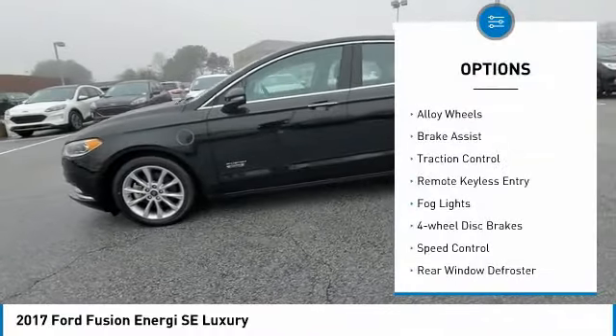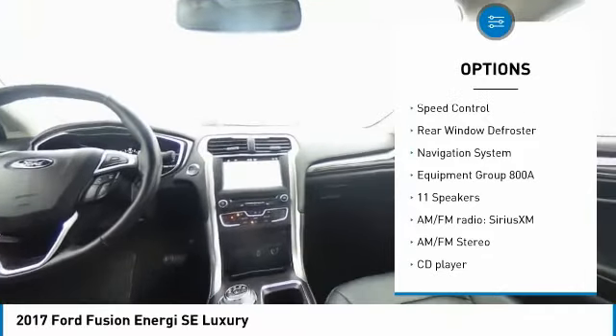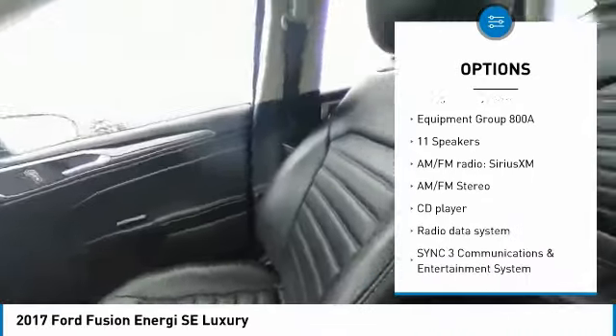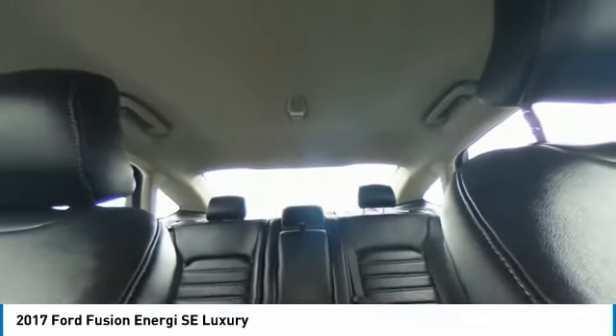Electronic stability control, alloy wheels, brake assist, traction control, remote keyless entry, fog lights, four-wheel disc brakes, speed control, rear window defroster, and navigation system.